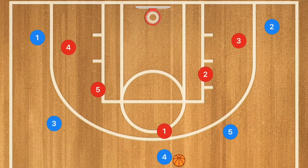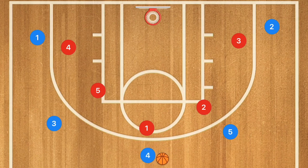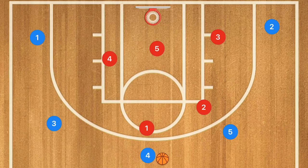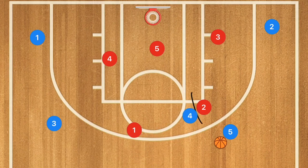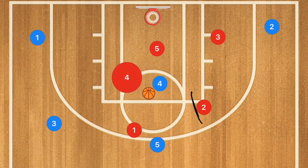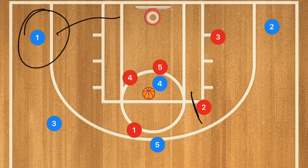They're most likely going to be running a two-three eventually. So when that happens — passing and screening player four does work because now you're screening that player. Player four rolls down the middle of the key, which collapses the defense. Now we have a three-point shot or a baseline drive, and multiple different options there.